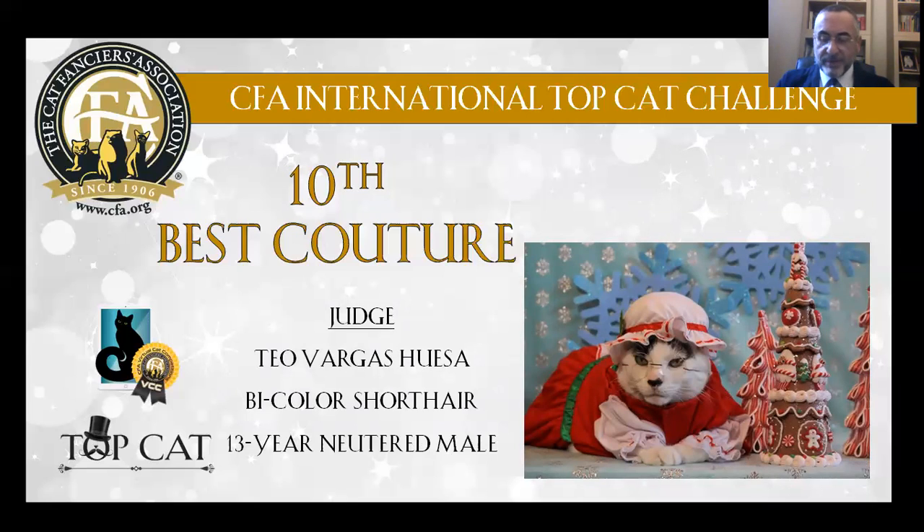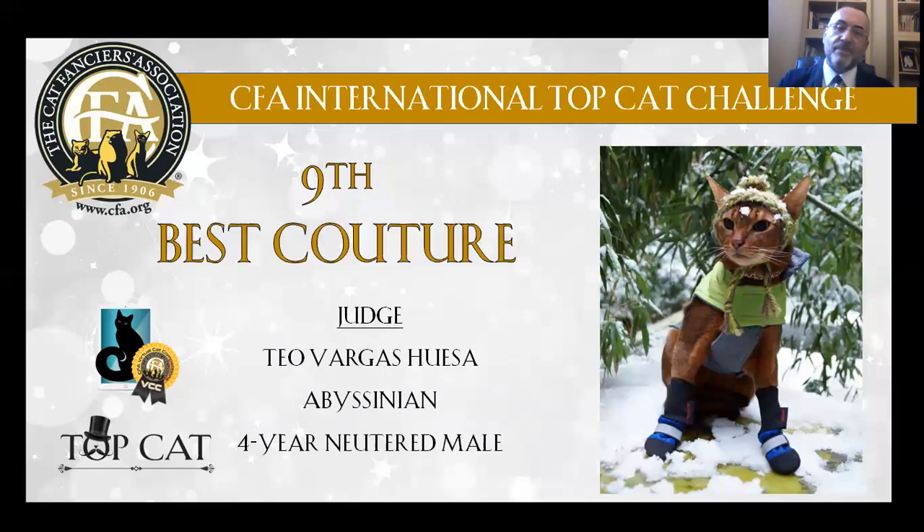With this cat, the costume is to die for. My 9th Best Couture Cat is an Abyssinian, 4 years old, neutered male. He looks like a sportsman in the snow.